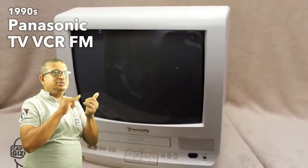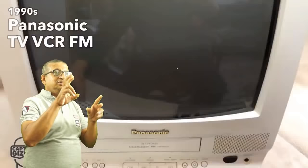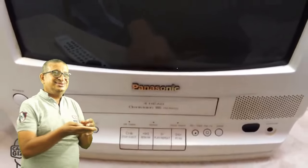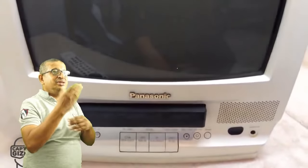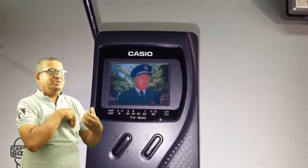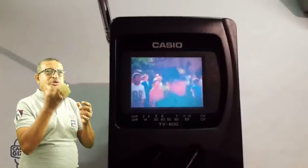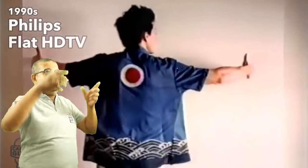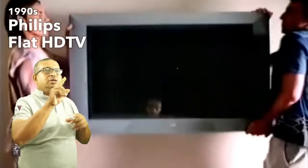Combos such as this became really popular in the 1990s. They included FM radio and VCR. In the 1990s, Casio continued to improve their portable LCD TVs. A preview of one of the biggest tech of the following decade was introduced at the end of the 1990s — the Flat HD TV, priced around $7,000.